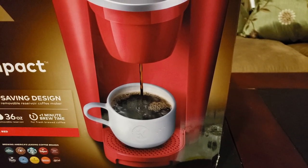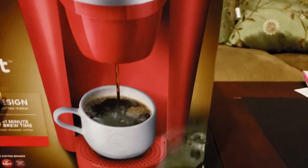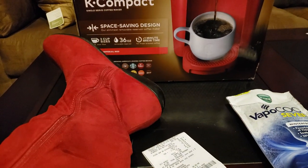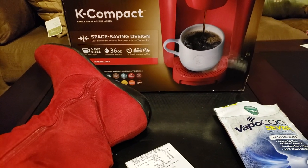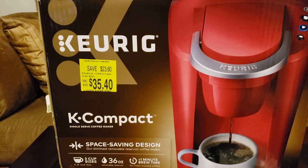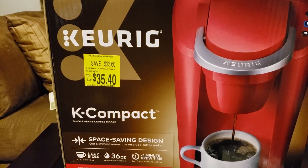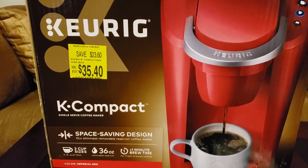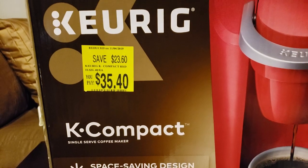So when I went to the clearance section, this is what I found. Let me show you something else. I guess I put on my lucky boots this morning — I'm at home so I can put my foot on my own table. You see the red boots and the red Keurig. So I went down the clearance aisle and guess what I found?